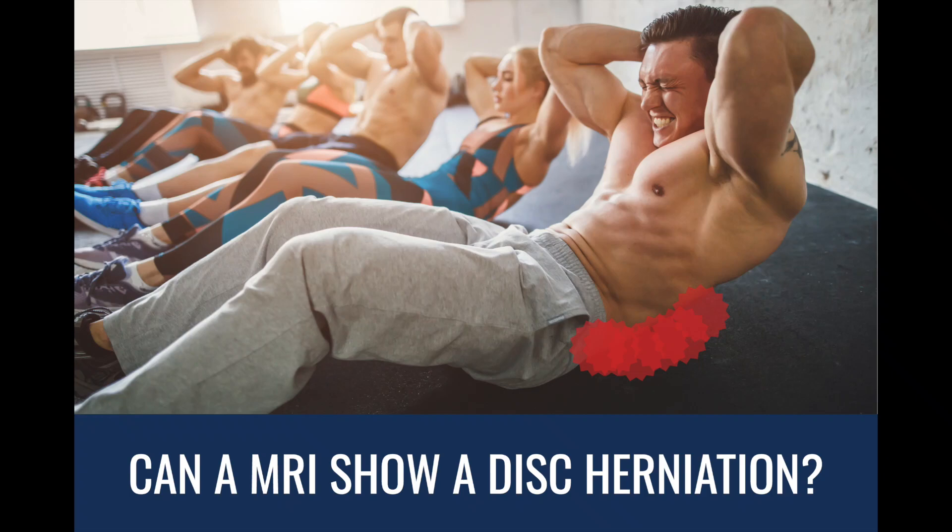Can an MRI show a disc herniation? Yes, an MRI can show a disc herniation. It's probably important to know at this point that x-rays actually do not show a disc herniation. A lot of times people will think that it will, but it does not.